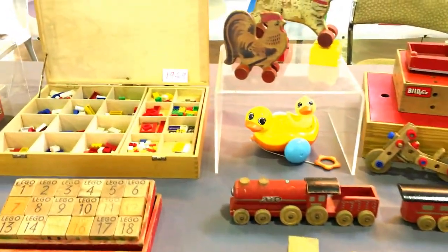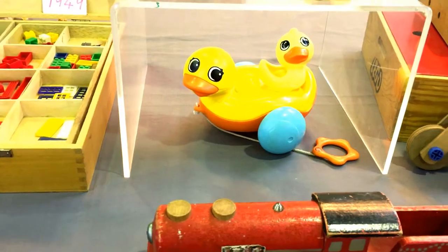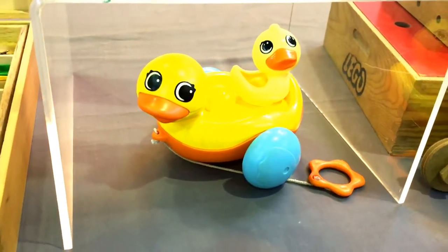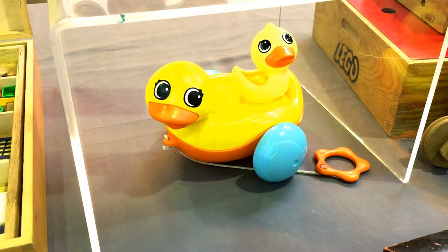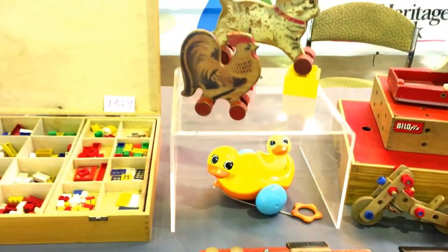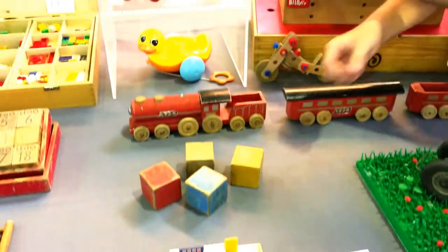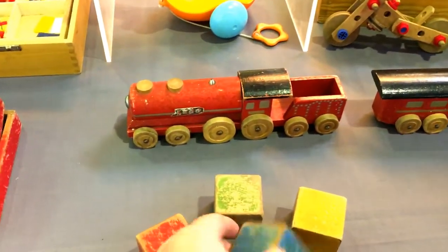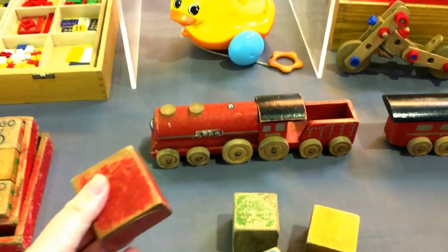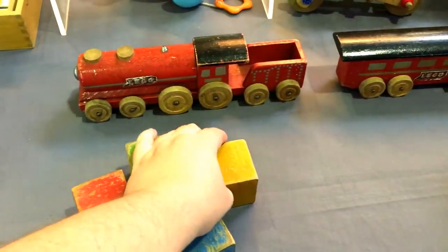The one that really catches my eye is this pull-along duck — and I know it's plastic. Primo essentially took Lego back to basics; it was for younger kids and for educational purposes, or just the creative play which is what Lego is all about. I brought this along as essentially a modern equivalent to these pull-along toys — and the duckling is actually a rattle! Those are actually rattles — that's a very cool thing to discover.